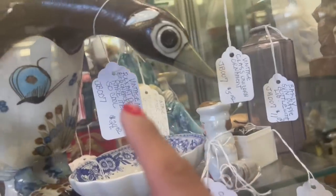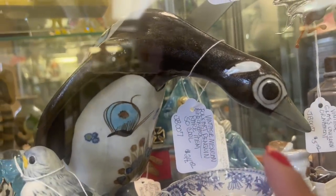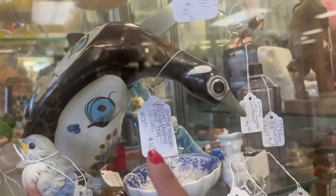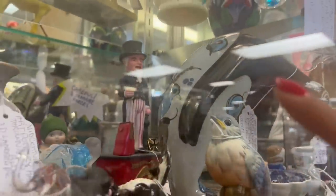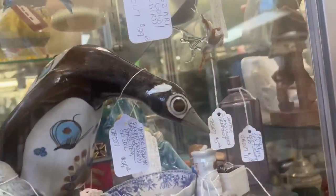Whoa, look at this penguin! Mexican folk art penguin — rare, so cool. It is so cool. It's not something I would normally pick up, but I'm really interested in it. It only comes to like $17, so I think I'm actually going to go ahead and pick that up. Oh my gosh, it's got a bluebird and a butterfly on the back. Yeah, this thing's pretty neat.